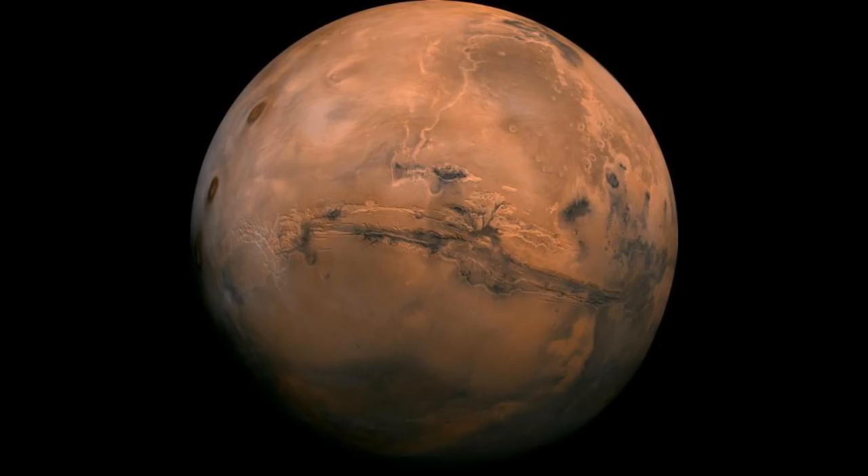A new study has found strong evidence that ancient Mars had the right ingredients for microbial life. The findings, reported in the journal Earth and Planetary Science Letters, suggest the red planet had an ample supply of chemical energy for microbes to thrive underground. The study concludes that conditions in this subterranean habitable zone would have been similar to places on Earth where underground life exists today.